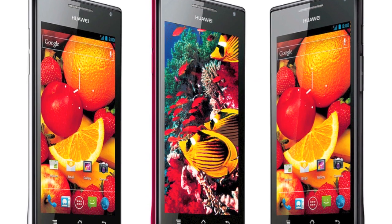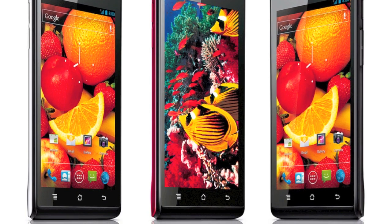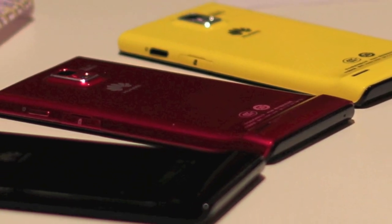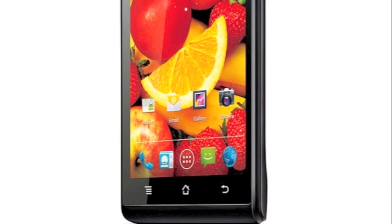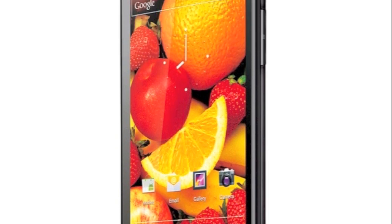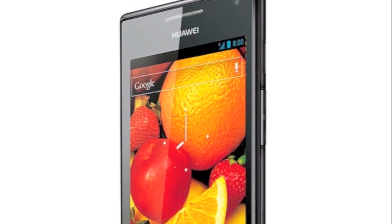Huawei has just announced their own flagship, the Ascend P1, sure to be rebadged elsewhere. It's an absurdly thin 6.7mm thick — these things will be painful to hold soon, guys. There's still a dual-core 1.5GHz processor inside, a 4.3-inch quarter-HD AMOLED display, plus 1GB of RAM, 8MP camera, and an 1800mAh battery. Kudos to Huawei for making the effort to get Android 4.0 in from day one. Well done.